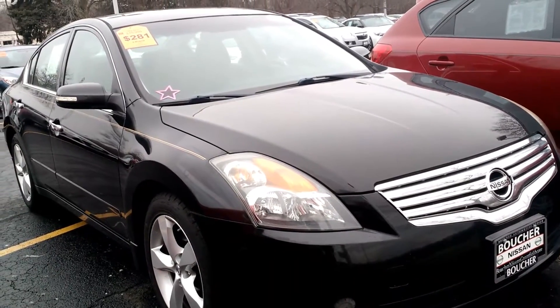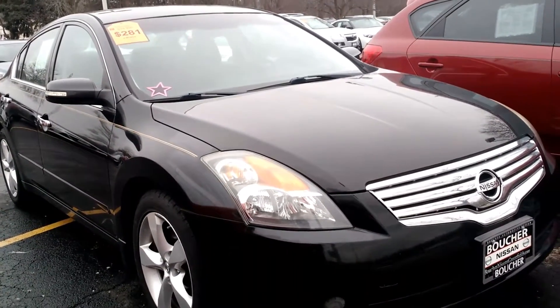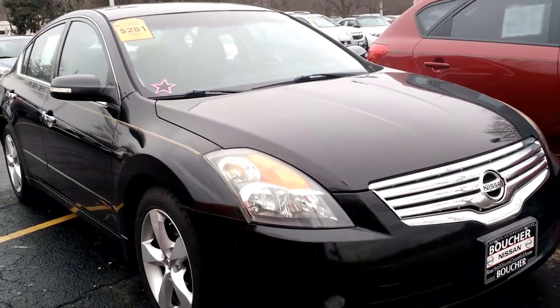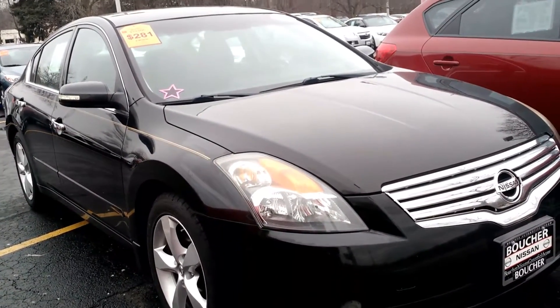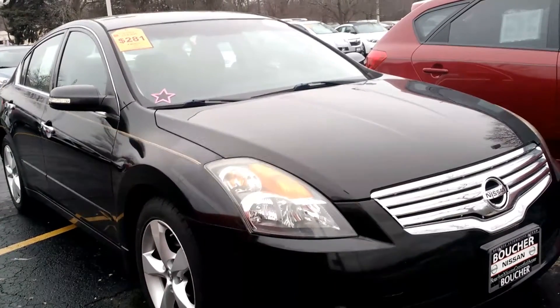Hi, my name is Jamie. I'm an Internet Sales Manager here at the Gordie Boucher Nissan on Highway 100 in Greenfield. I'm just sending you this quick video based on the interest that you placed online in our 2009 Altima 3.5 SE.